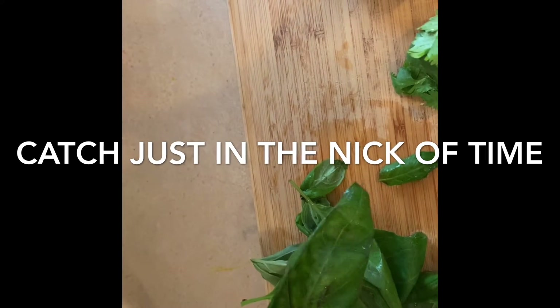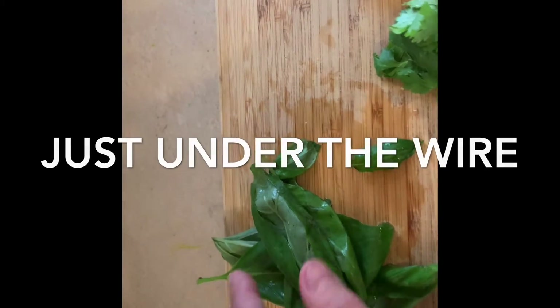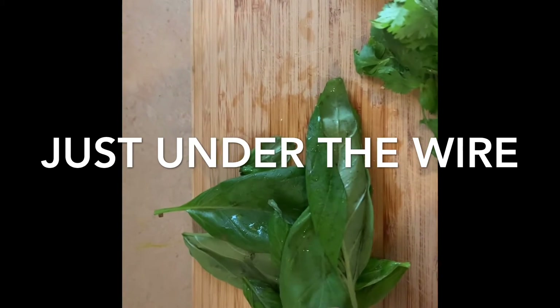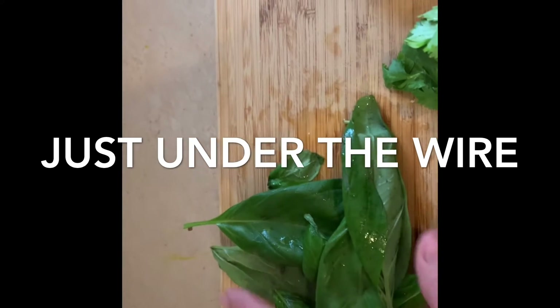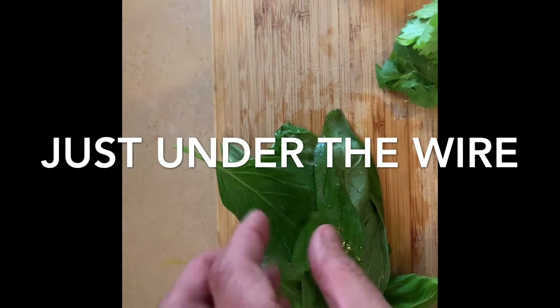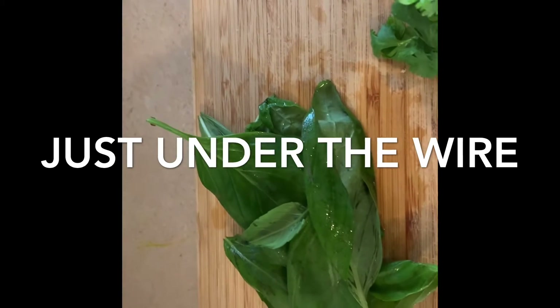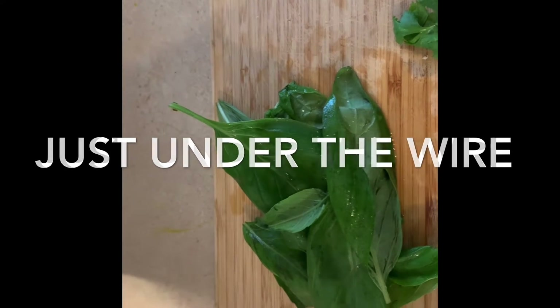Just in the nick of time means right before. I am using these leaves just before they will turn or rot. Another expression that's very common for this is 'just under the wire.' That is a popular business expression meaning just before the deadline. If something is turned in moments before the deadline, then you have submitted something just under the wire.